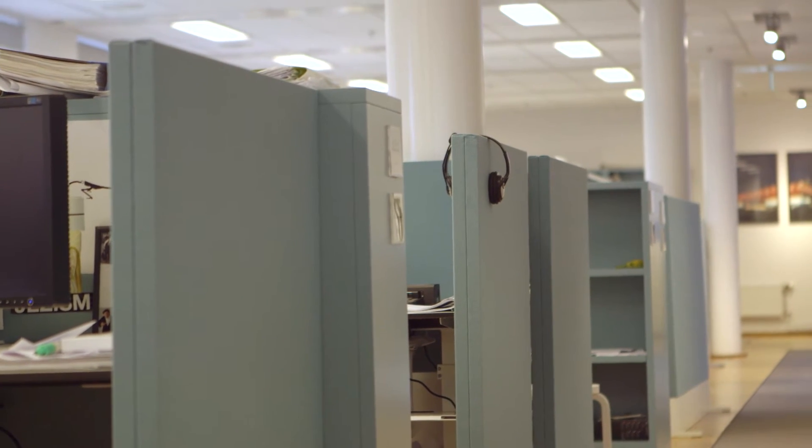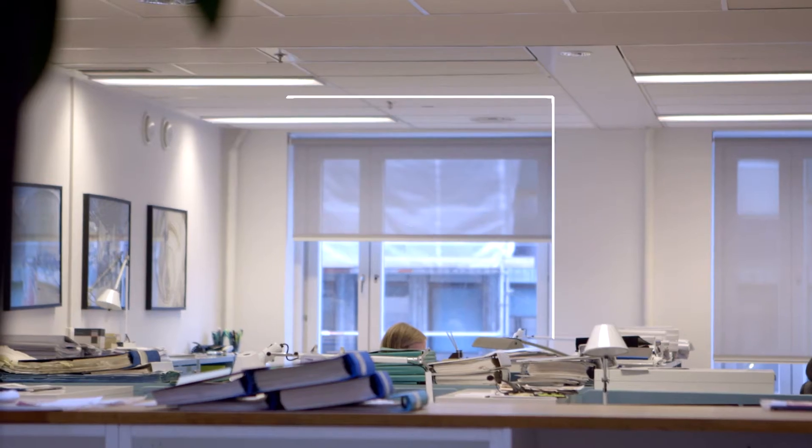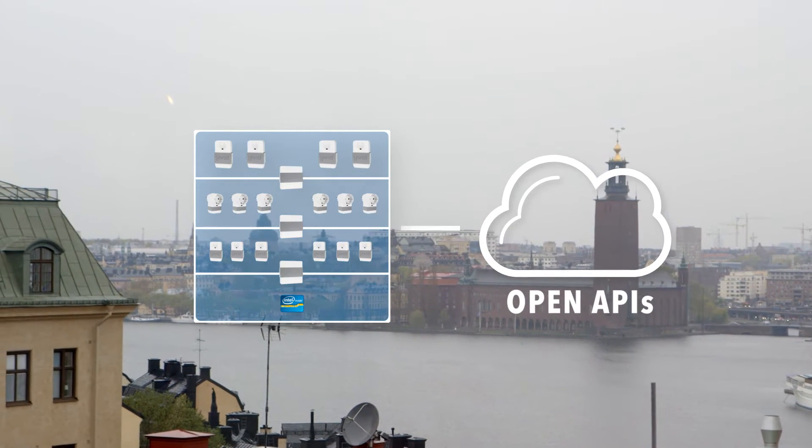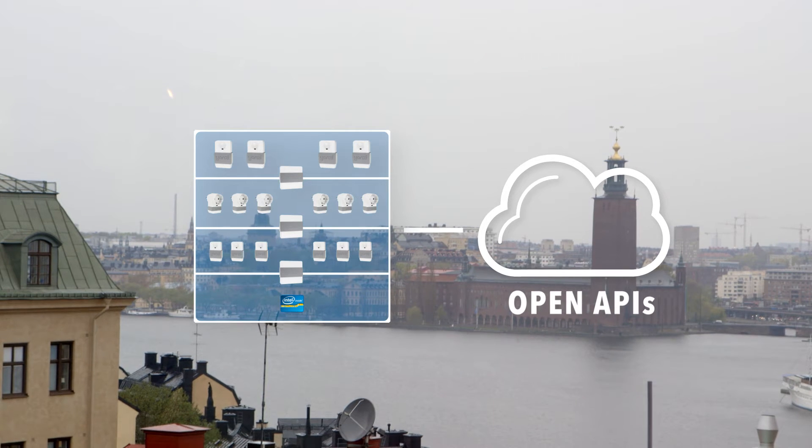For the next generation smart buildings, it's key to provide an all-IP infrastructure all the way from the smart building server to the access points to the sensors. Secondly, it has to be a truly scalable solution, where it's possible to support systems of thousands, hundreds of thousands, and even millions of sensors.